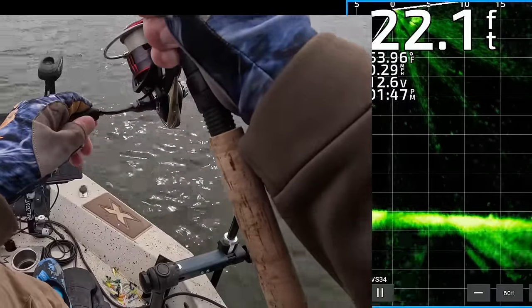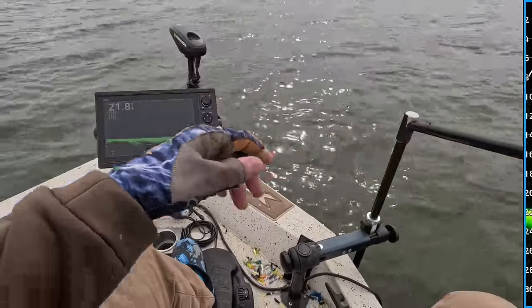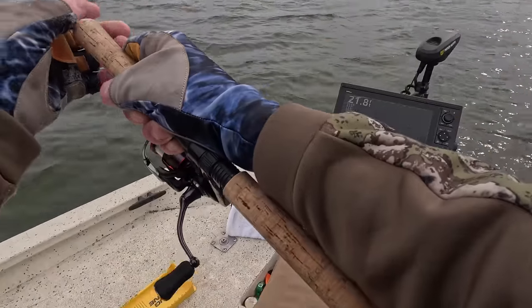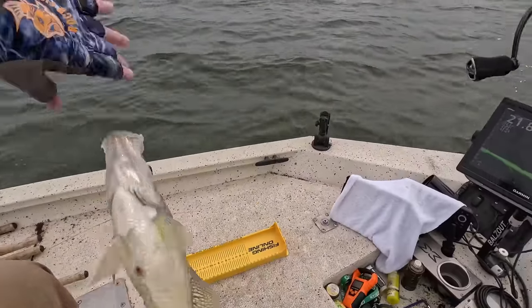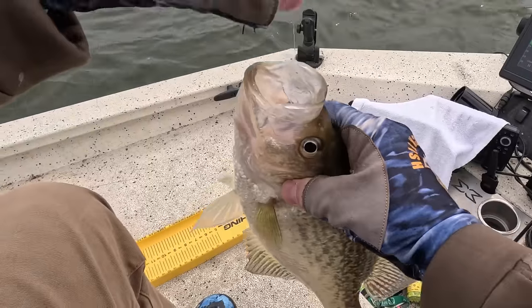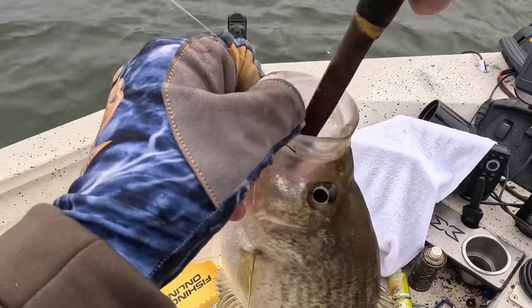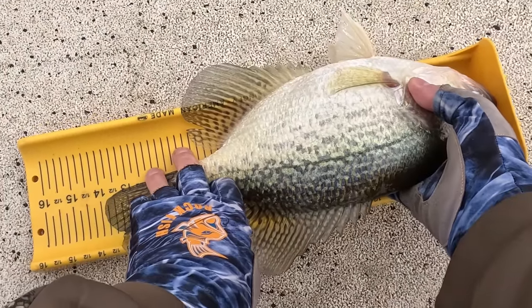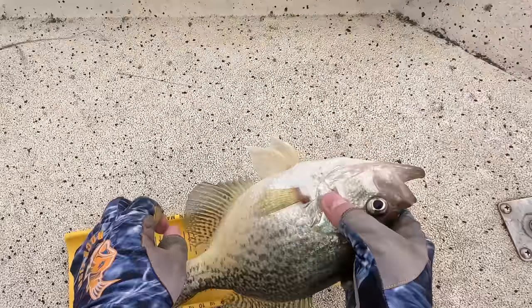I hope it isn't a catfish. Oh, it's a crappie. Get up here, sucker. Man, he ate it. Good Lord have mercy. Thirteen and three-quarters. Nice black crappie.